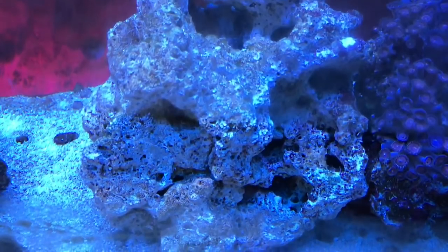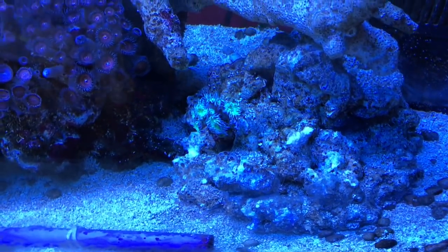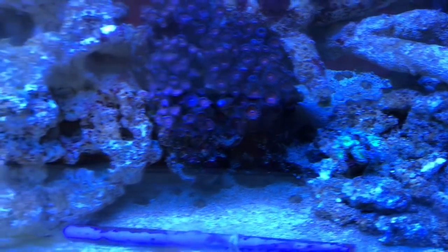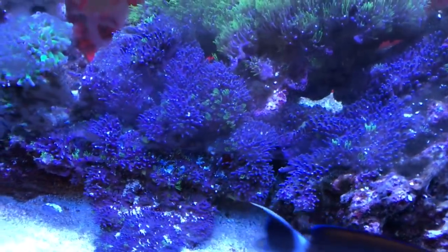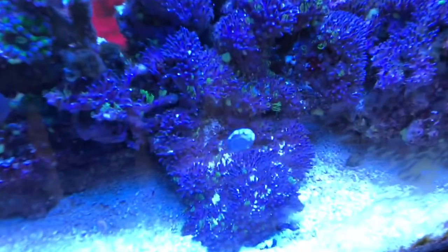The rocks are still clean of algae. There's a little algae on the glass but the corals are still waking up. Little snail there too.